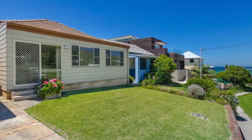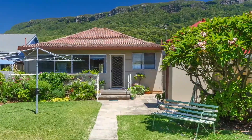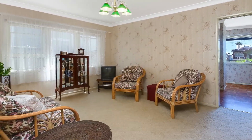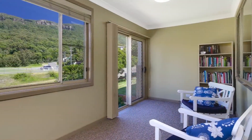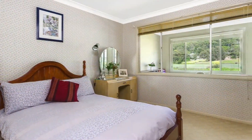Beyond its heavenly location, you will be bowled over by the sheer charm of this home. Dating back to the swinging 60s, it is in mid-retro condition — absolutely livable and a perfect place to lay your head while dreaming up renovations and additions.